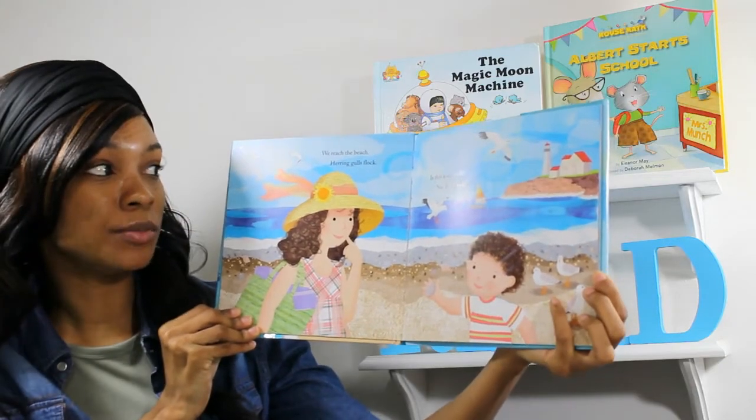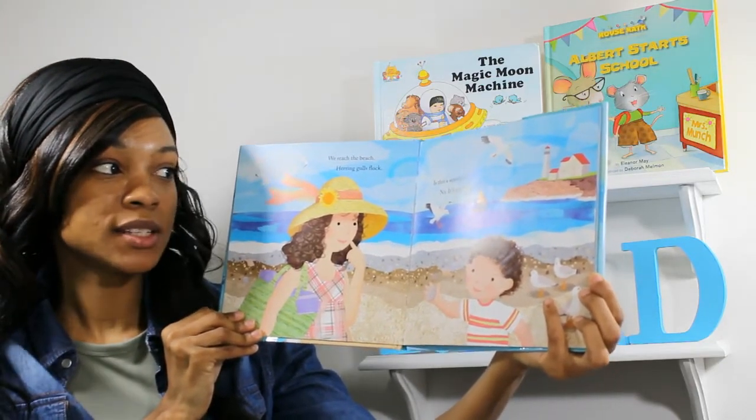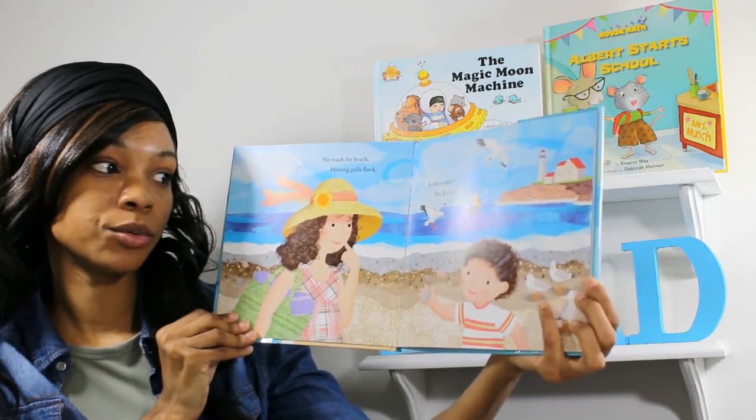We reach the beach. Herring gulls flock. Is that a seashell? No, it's a rock.